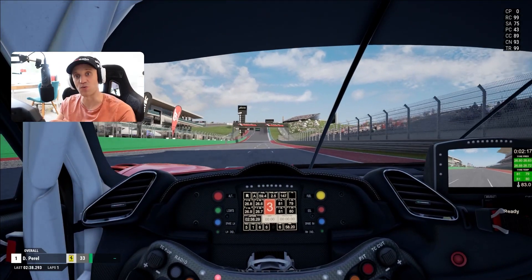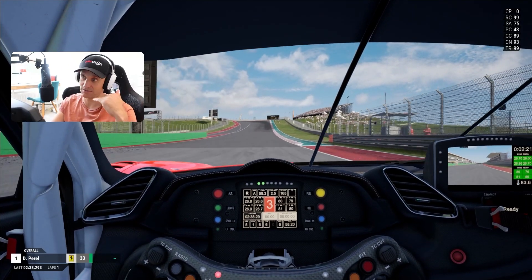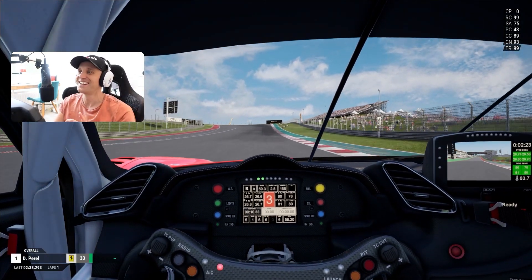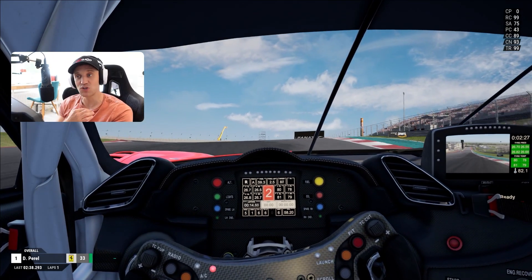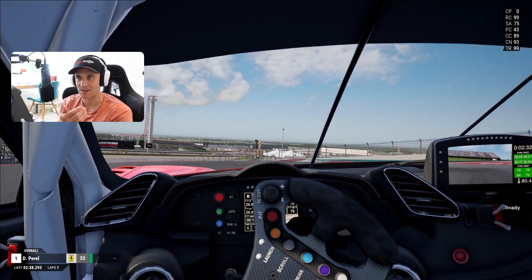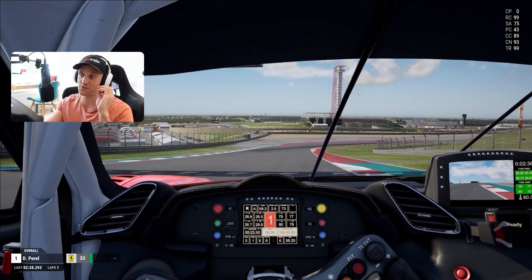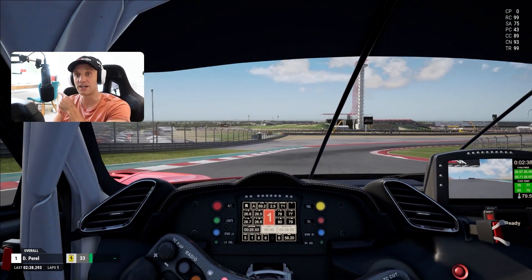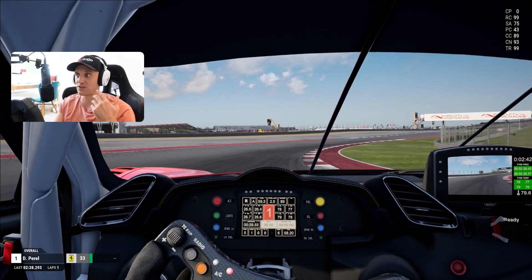We're going to be approaching Turn 1 — an uphill corner, 40 meters in altitude. You can brake a little bit later than normal because you can use the gradient to help you stop the car. The key thing, though, is that when you get over the crest at the apex, make sure that you've got your rotation done as soon as possible, because if you get on the power too early, you're going to understeer off the exit curbs and probably get track limits.